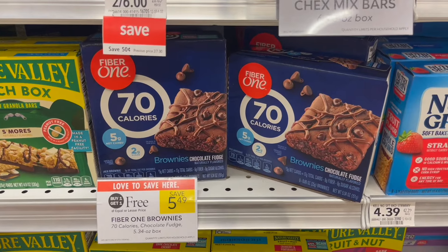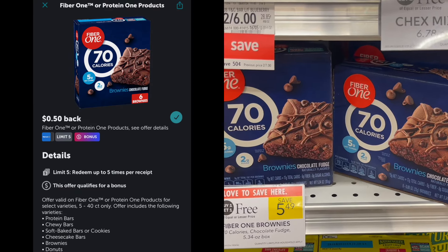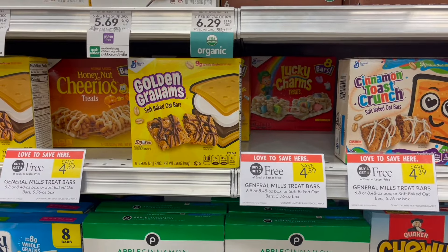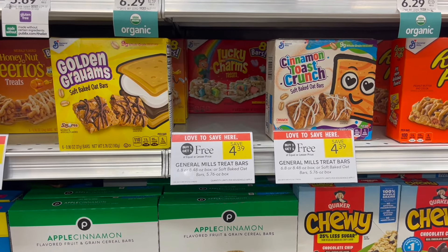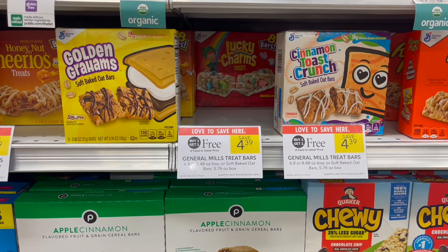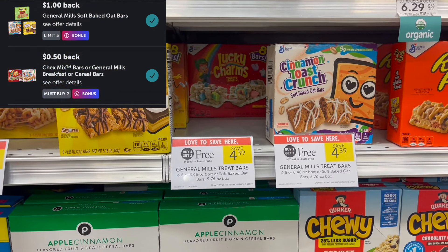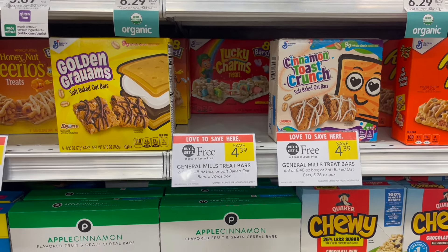Next deal is on the Fiber One Bars. These are buy one, get one free this week at $5.49. Pick up two and submit to Ibotta for 50 cents back on each one, making your final cost for two just $4.49 or $2.25 each. We also have a deal on the General Mills Treat Bars — buy one, get one free this week at $4.39. You're looking specifically for the soft baked oat bars, which attach to two rebates on Ibotta. Pick up two, use a dollar off of two Publix Digital, then submit to Ibotta for $8 back on each and a separate rebate of 50 cents back when you buy two. That makes two just 89 cents or 45 cents each.